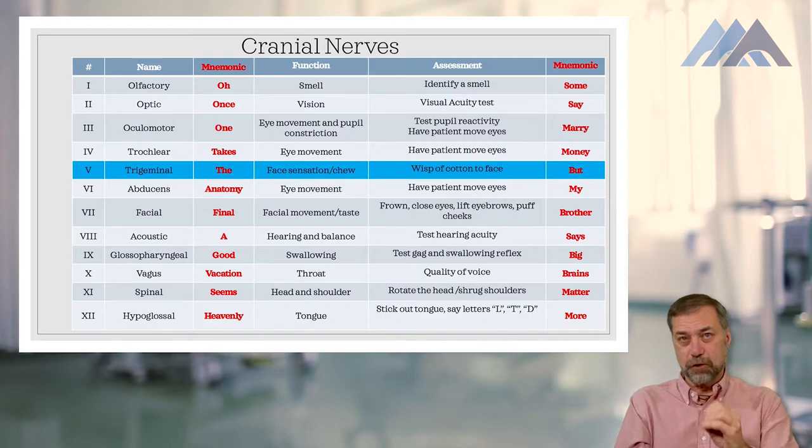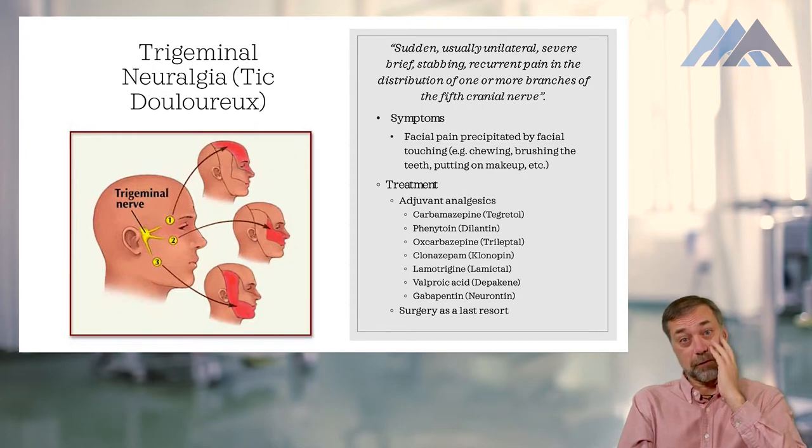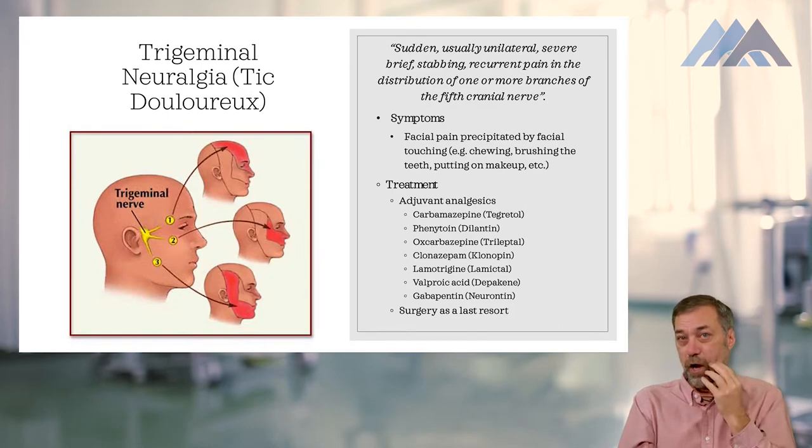A disorder of cranial nerve five, the trigeminal nerve, is known as trigeminal neuralgia, or 'tic douloureux' as the common name. On the exam, they'll likely use trigeminal neuralgia since that's the medical name. People with trigeminal neuralgia have a disorder of that cranial nerve causing neuropathic pain along the distribution of the nerve. If you're watching on video, there's a picture showing the three different branches of the nerve and where the pain may occur.